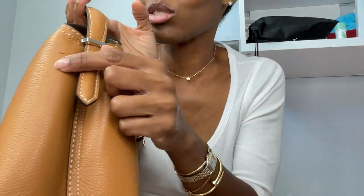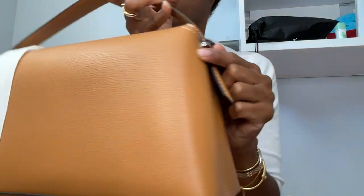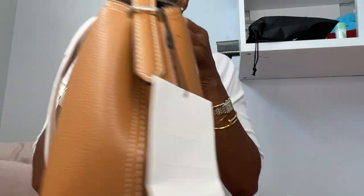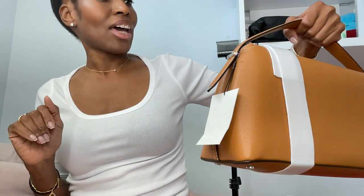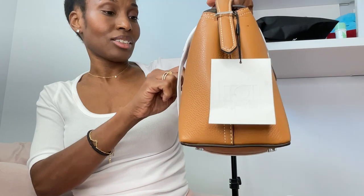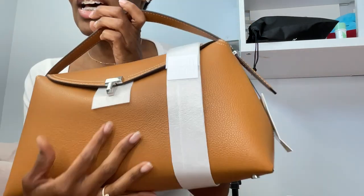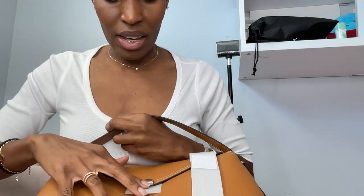I thought that was like a little scratch but no, that's just a stitch — you can see it better on this side. This bag is absolutely one of the nicest-looking bags I've gotten in the longest time. It has a chenille embossing, and it has a little T-lock here.